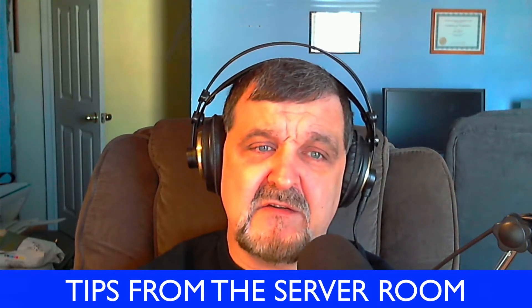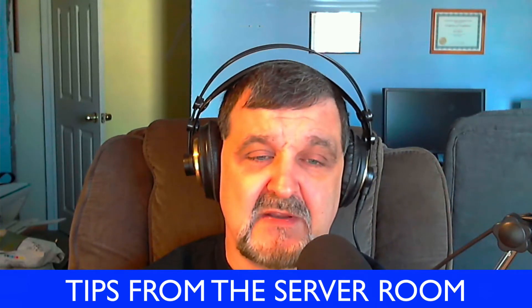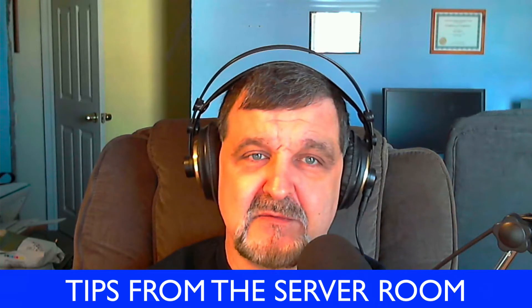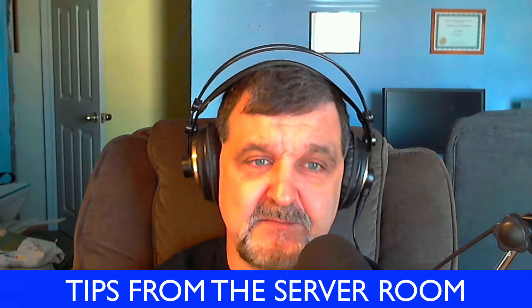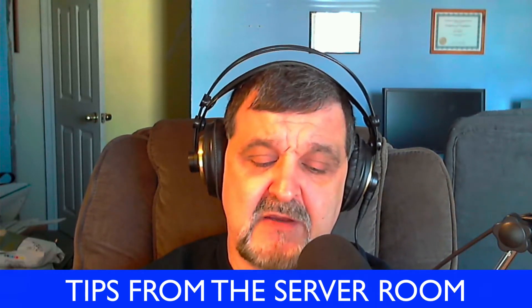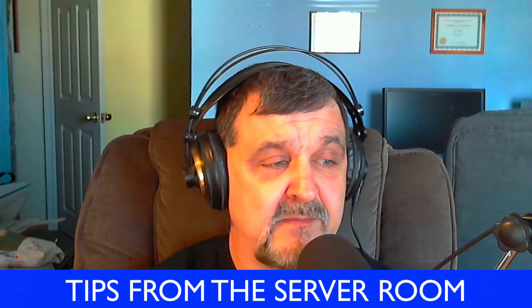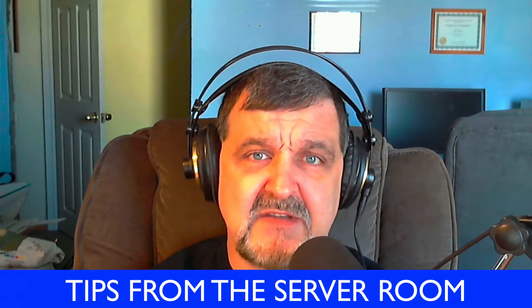Folks, this week we got into some stuff that sometimes I have to say I don't really like getting into. The second part of the show I do like a lot more than the first part. What we are talking about today — and I'm sure everybody gets into this occasionally — is actually disposing of old technology.